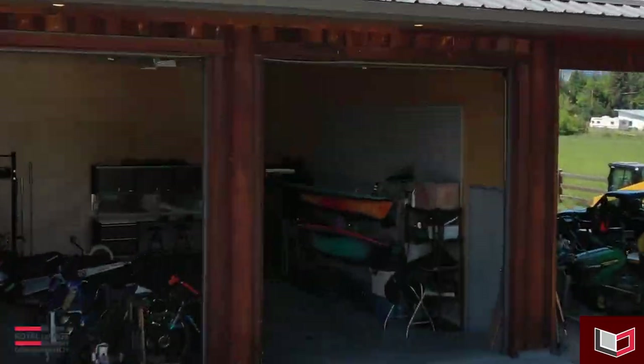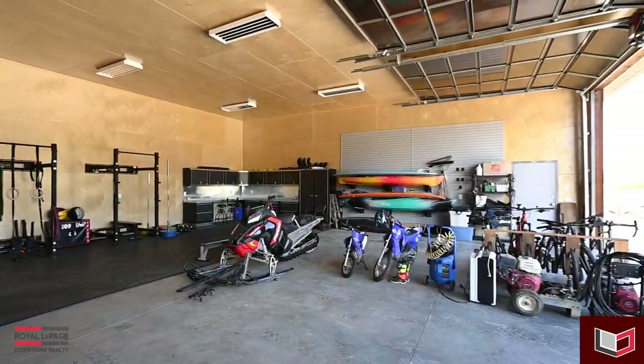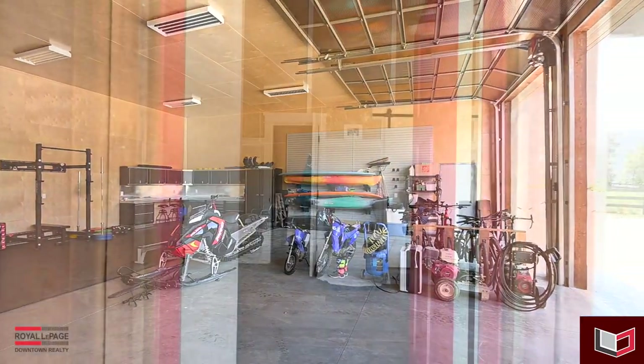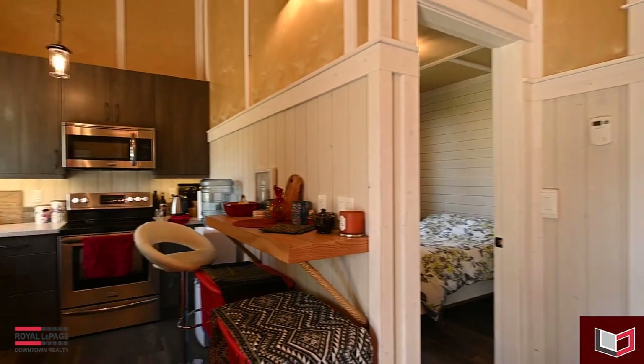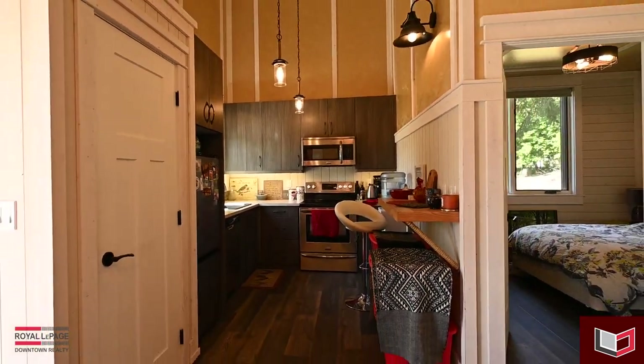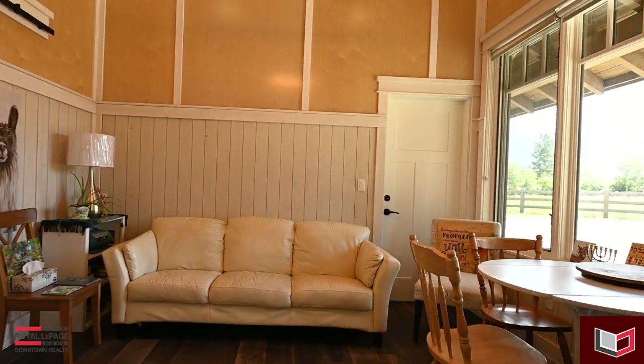Another great feature of this property is the massive 60-foot by 38-foot shop, complete with three 14-foot overhead doors, in-floor heating, a mezzanine, and a self-contained one-bedroom, one-bathroom in-law suite.